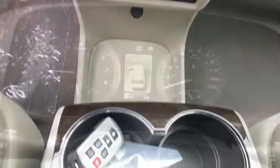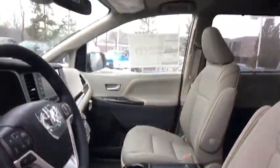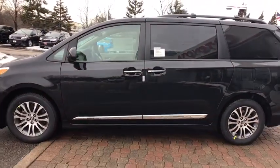Bluetooth, adjustable steering wheel, power steering, cruise control, auto-dimming rear-view mirror, aluminum wheels, four-wheel disc brakes, keyless start, universal garage door opener.